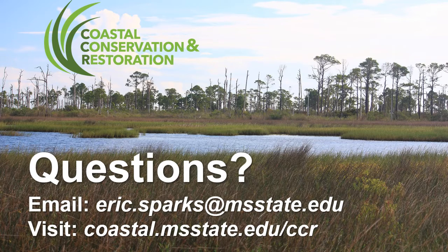With that, I'll take any questions or comments you may have — feel free to email them directly to me at eric.sparks.msstate.edu. If you want to check out the Coastal Conservation and Restoration website, visit coastal.msstate.edu/ccr. We also have all the social media platforms — following us there is a quick way to hear about what's going on in our group, in addition to email. Thank you, and be in touch.